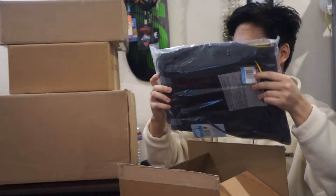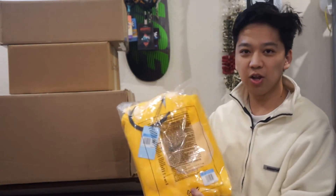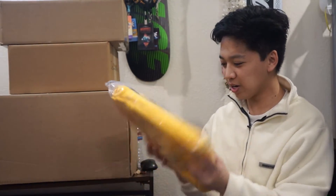In this box we got the new Nike NOCTA Drake collab. I'm not going to take it out because there's too much, but here is the yellow hoodie in a medium — look at that, oh my, look at this bright color.